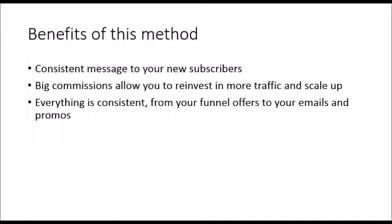Also, when you're consistently writing messages about a certain product, you get more familiar with it and get more ideas and angles as the product launch goes on. Another big benefit is that you're earning big commissions, or at least you have the potential to earn big commissions, which allows you to reinvest in more traffic and scale up. Everything is also congruent — from your funnel offers to your emails and your promotions.